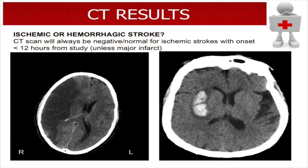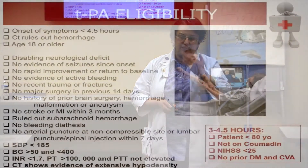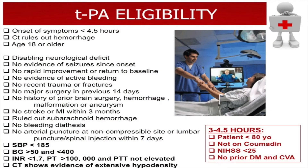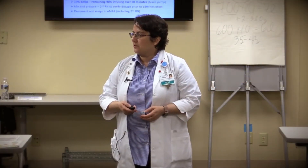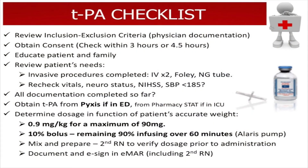Here is an example of CT scans. We should not have scans showing obvious changes when giving TPA. The one on the left is an ischemic stroke, already old, and the one on the right is a hemorrhagic stroke. Regarding TPA eligibility, blood pressure is the main criterion, and CT should show no visible stroke or bleed — it should be normal. I want to spend a little time on the TPA checklist required from the nursing perspective.